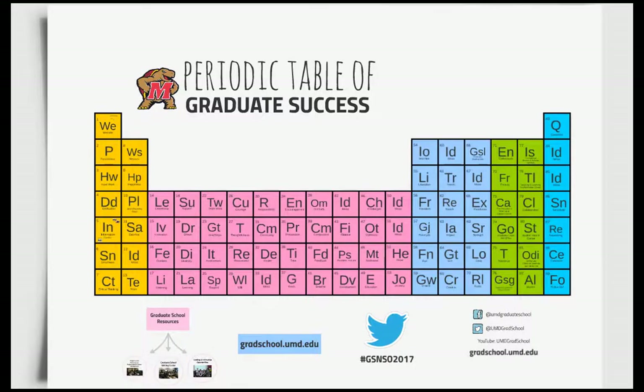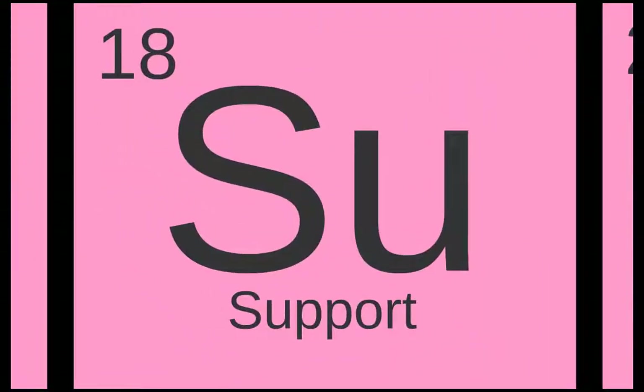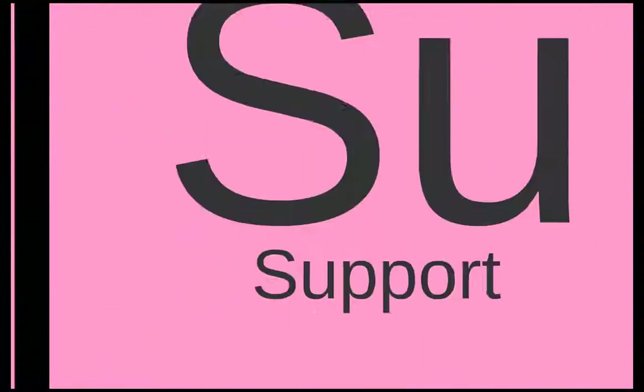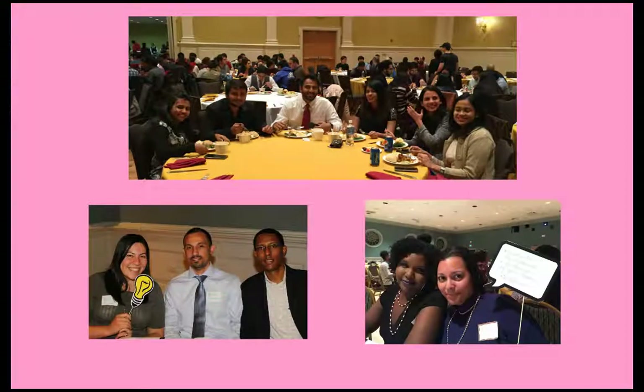The next element to your success is support. Here at the Graduate School, we know that your success depends on the University of Maryland being a welcoming, safe environment no matter your background, and we consider each of our students to be an integral part of our graduate community. We are committed to fostering a supportive environment for all graduate students, regardless of race, ethnicity, nationality, gender, age, religion, language, sexual orientation, disability, or academic discipline. UMD recognizes that the unique and varied identities and experiences of our graduate students enrich the campus community as a whole.